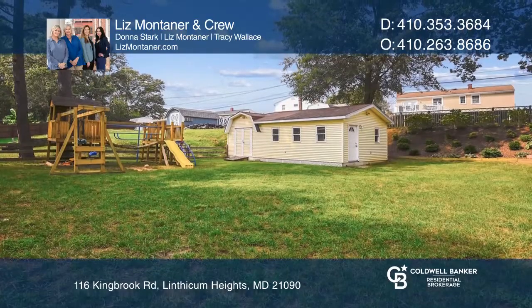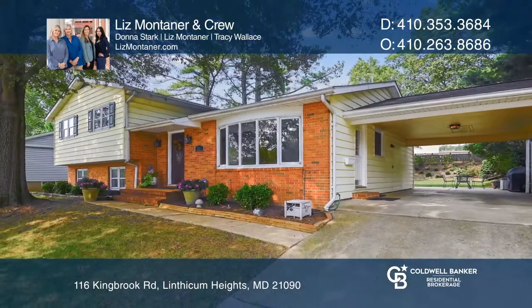Your new home is just a call away. Contact Liz, Montana, and crew for more details.